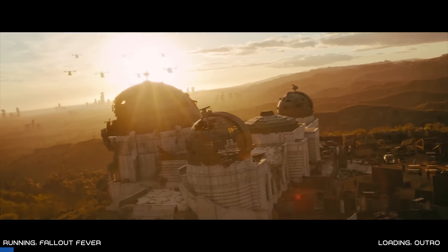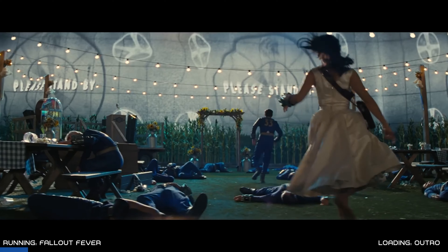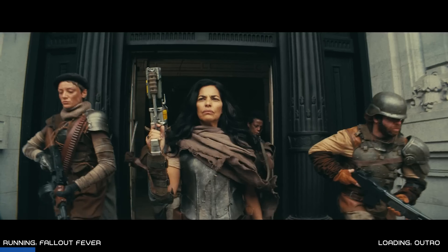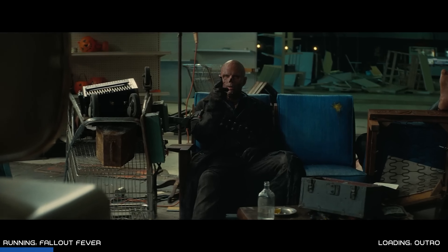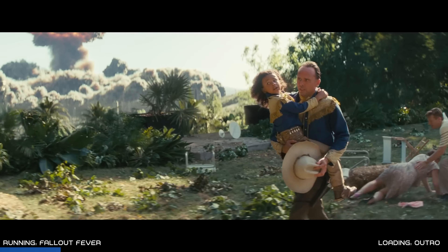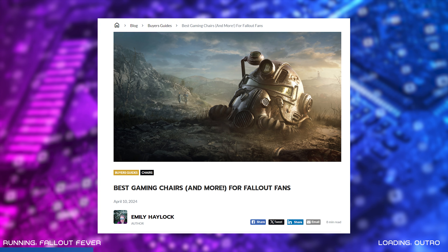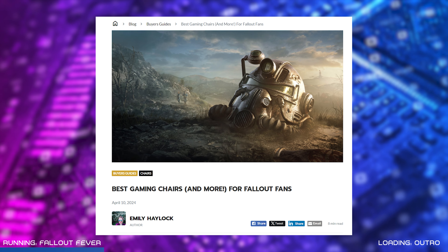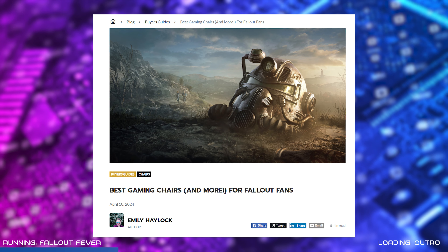If you're a Fallout fan, there's no way you missed the recent launch of the Fallout TV show. The binge-worthy series was created in close collaboration with Bethesda and is packed full of references and fun elements from the game that will have fans wanting to watch the eight-episode season on repeat. To celebrate, we put together a blog post highlighting all the awesome Fallout-themed PC setup collectibles that are a must-have for fans of both the game and the series.